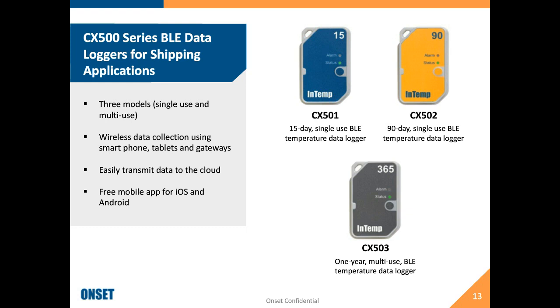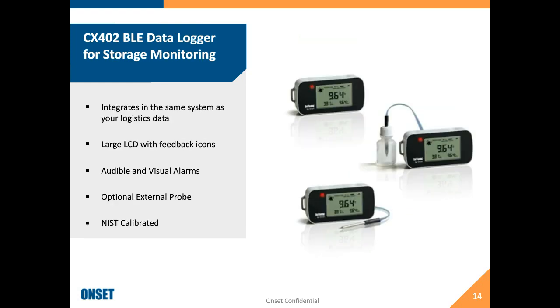We also have our CX400 series data loggers, designed for monitoring storage — whether that's a walk-in freezer, refrigerator, warehouse, or refrigerators at clinic sites. These allow you to take your storage data and integrate them in the same system where you're monitoring temperature through the supply chain, to really get a holistic view of where temperature information is and what's affecting your supply chain.